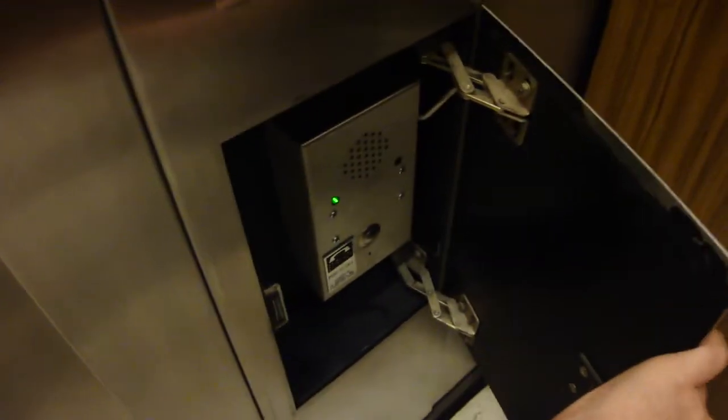Here are your Lexan fixtures. ADA phone. Even has a little green light.